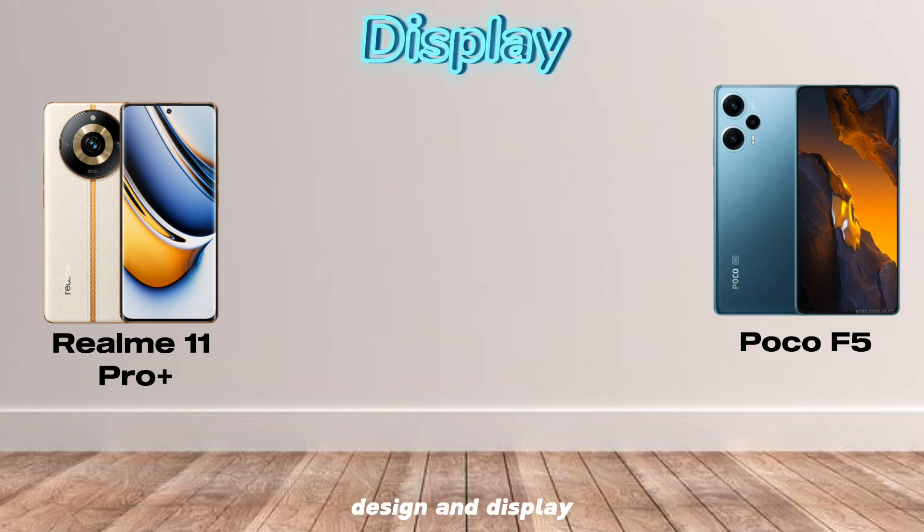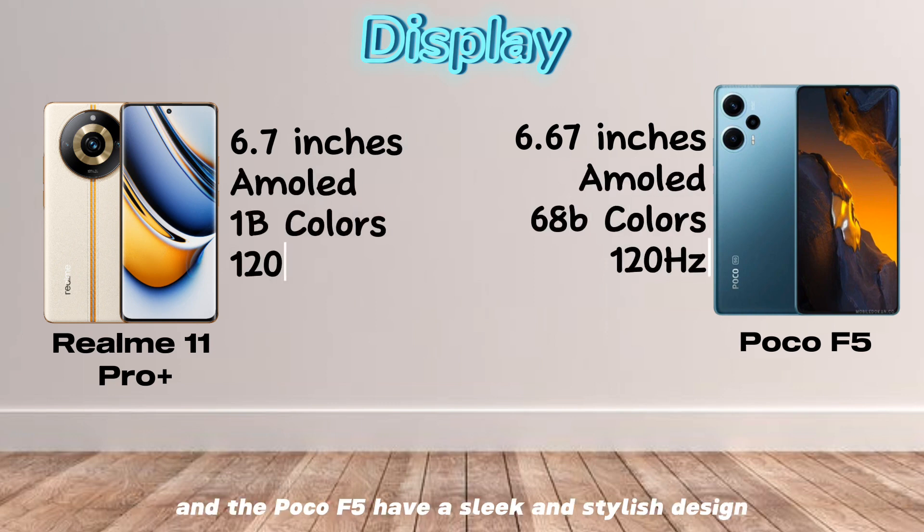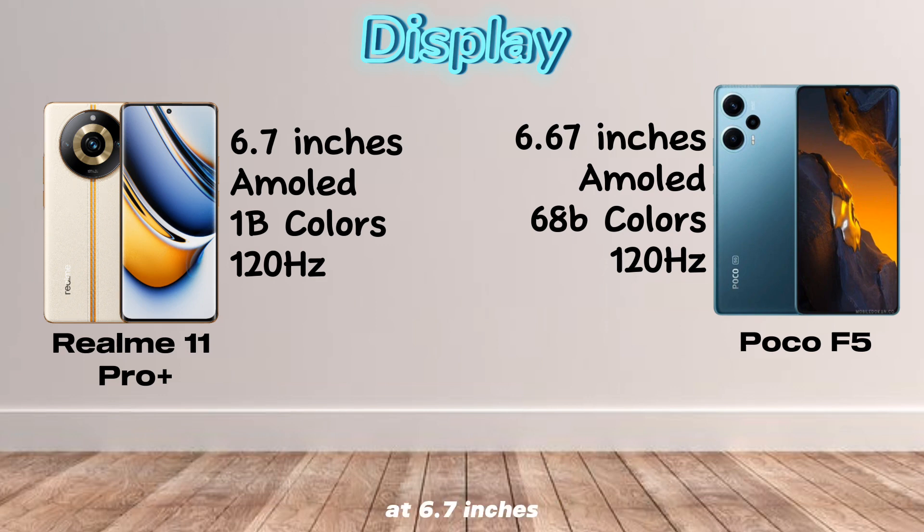Design and Display. Both the Realme 11 Pro Plus and the Poco F5 have a sleek and stylish design. The Realme 11 Pro Plus has a curved glass back, while the Poco F5 has a flat glass back. The Realme 11 Pro Plus also has a slightly larger display at 6.7 inches, compared to the Poco F5's 6.6 inches. However, both displays are AMOLED and offer great viewing angles.